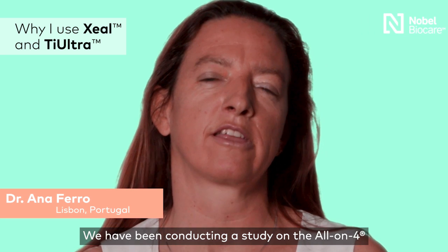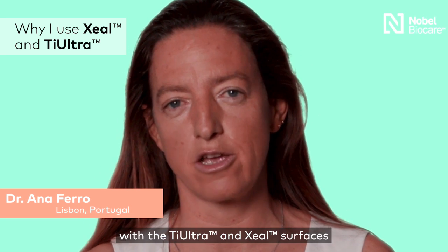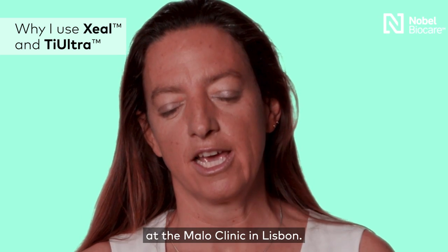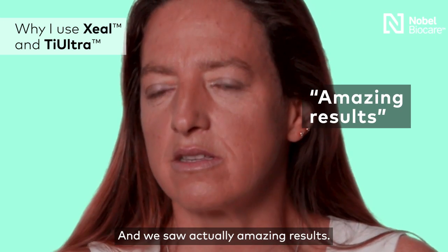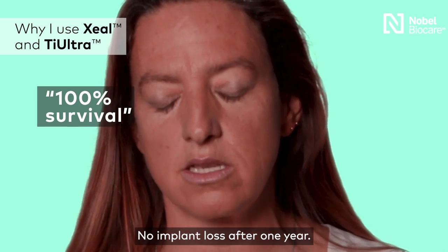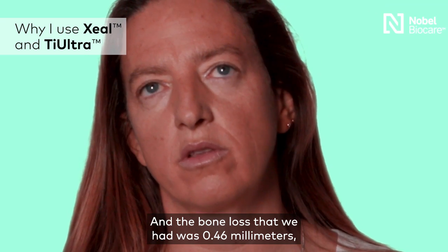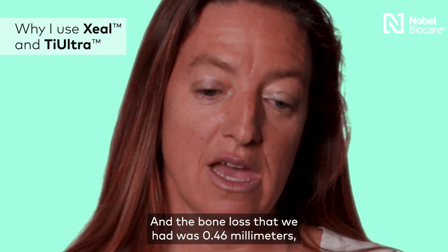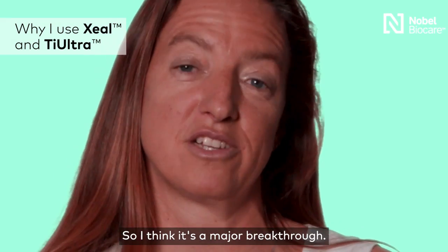We have been conducting a study on the Diolan IV with the Thai Ultra and Xyl surfaces at the Mala clinic in Lisbon, and we saw amazing results. No implant loss after one year, and the bone loss that we had was 0.46 millimeters. We had no biological complications. I think it's a major breakthrough.